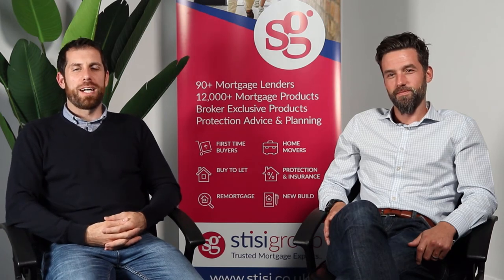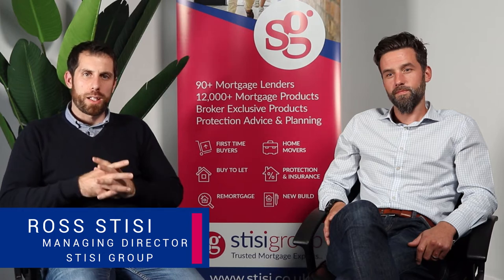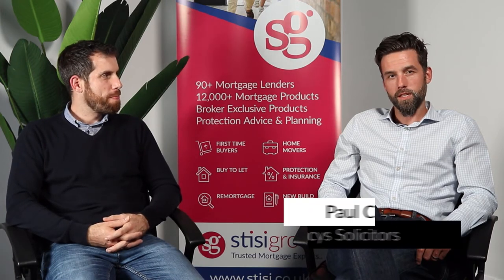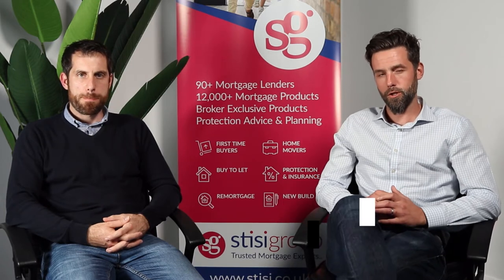Hi, my name is Ross Stese. I am a mortgage advisor and mortgage broker, and we are here today to talk about the First Home Fund. My name is Paul Clancy Jr., from Clancy Solicitors and Estate Agents, and I work closely with the Stese Group.